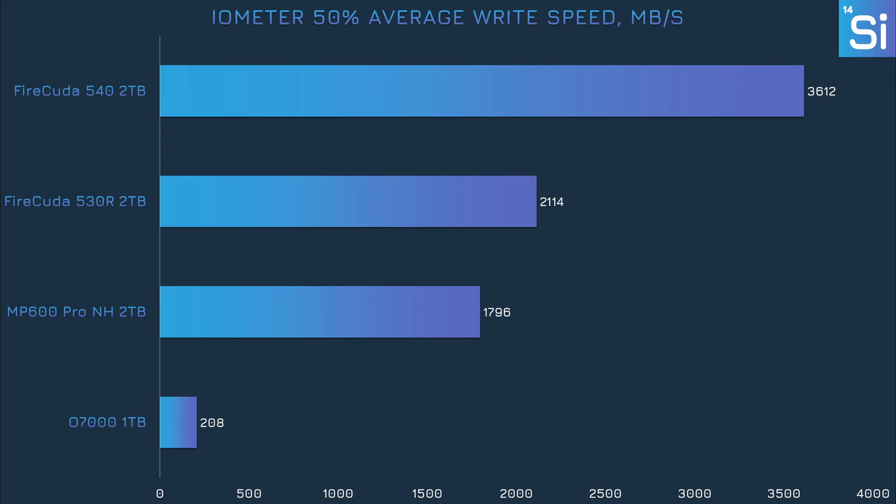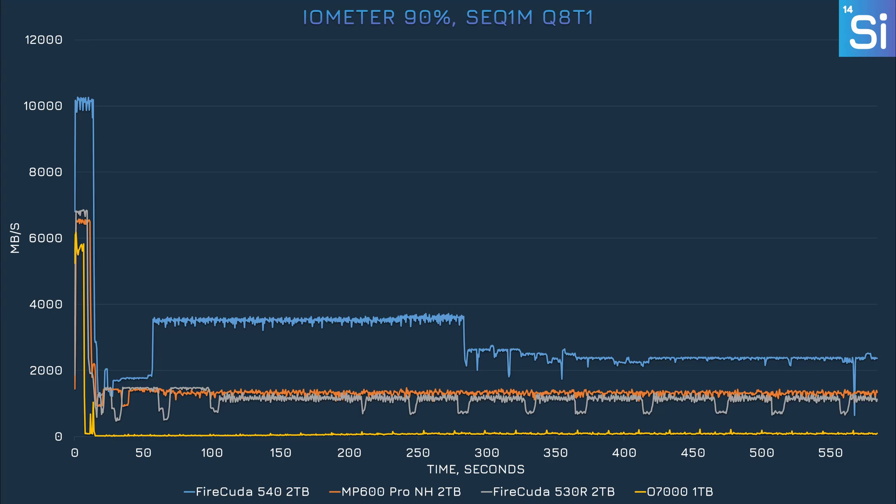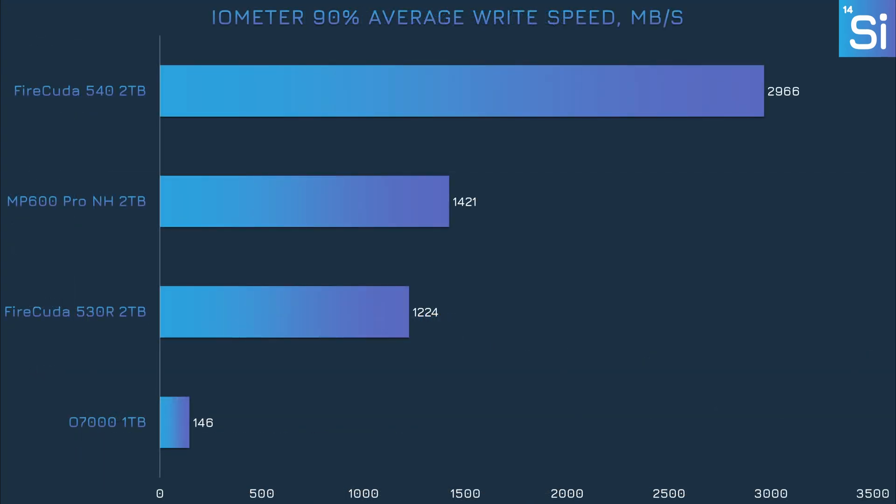That said, this is a very extreme synthetic benchmark — the only way you'd see this in real life is by writing a large amount of data to the O7000 continuously, which is a bit of an edge case. At 90% capacity fill, not much changes from the 50% results, except the MP600 Pro XT overtakes the 530 a bit. The O7000 is still incredibly slow — this time the MP600 Pro XT is 10 times faster, with the 530 not far off either.